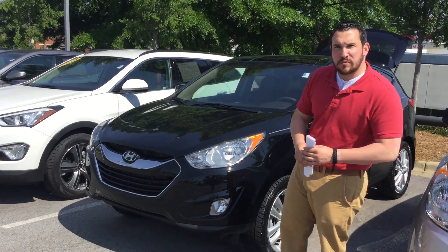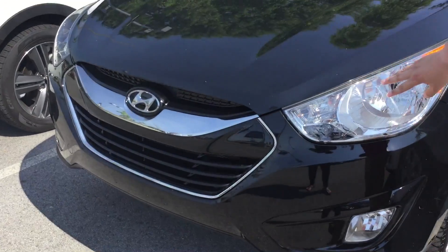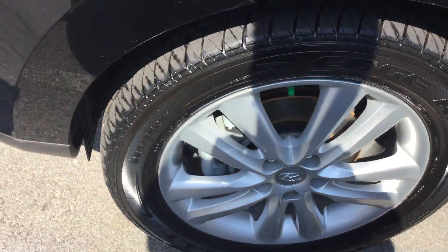So let's get to it — I'm going to show you some of your features. You've got your beautiful metallic black exterior, wrap-around halogen headlights with your fog lamps, chrome center grille, and as you come around to the side, you've got alloy wheels with brand new tires.